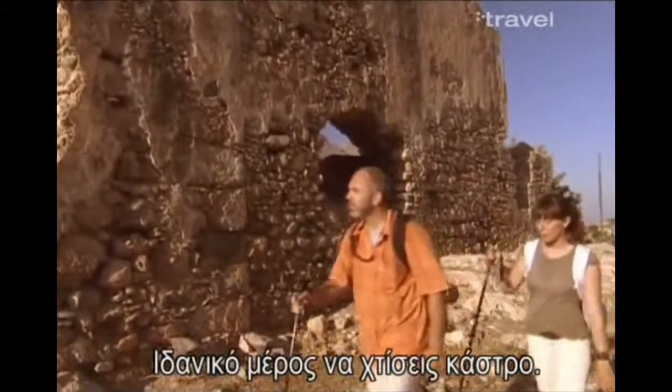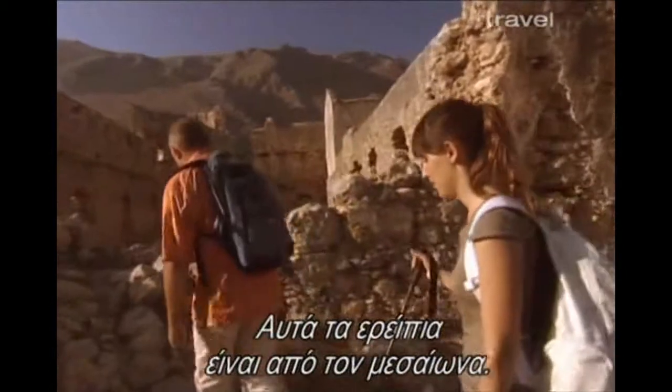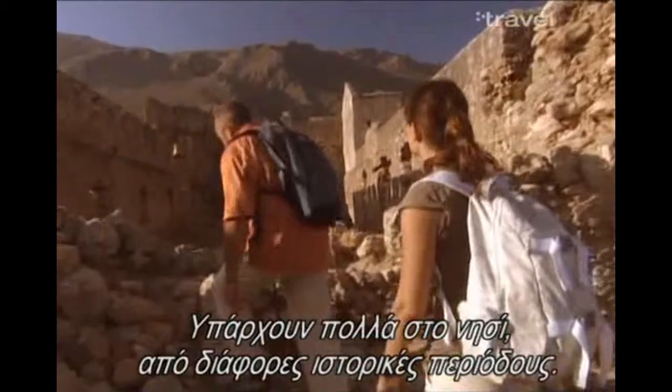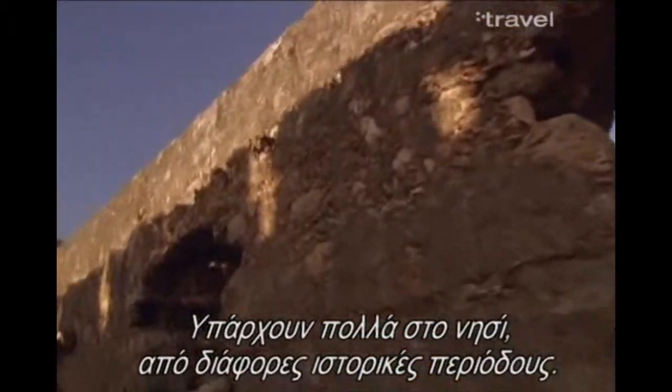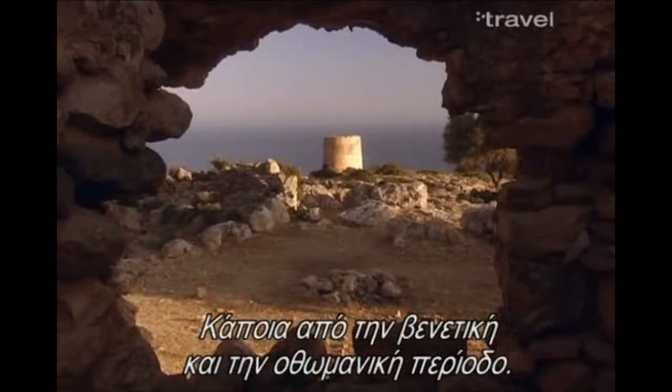This is like the perfect place to build a castle, don't you think? These ruins are from the medieval period, and there are many of them all around the island from different periods of history — some from the Venetian period, some from the Turkish period.